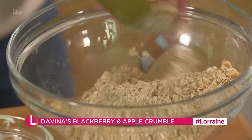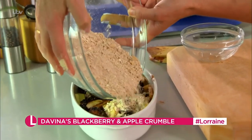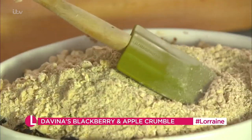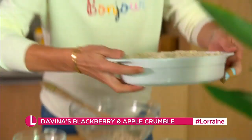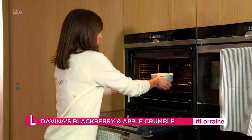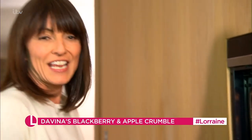I mean, literally it's that easy. You just pour it on and then spread it out with the spoon. Ready. We've preheated the oven to 180 fan or 160 gas, and leave it in for 25 to 30 minutes.